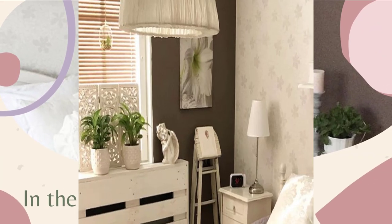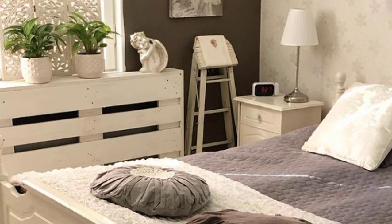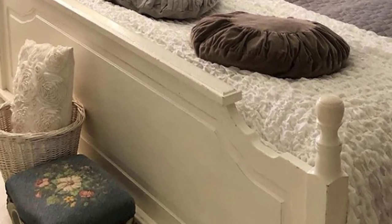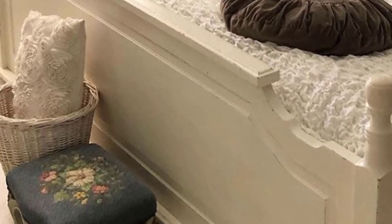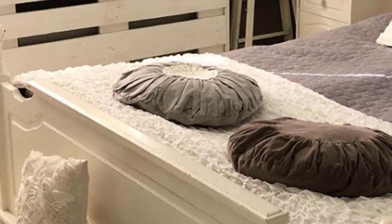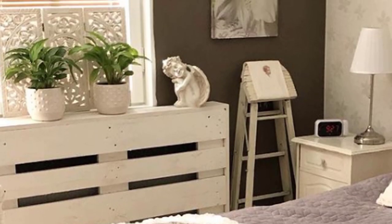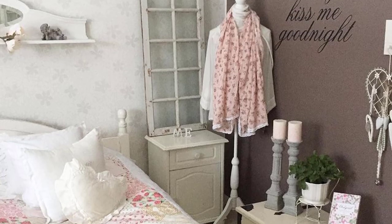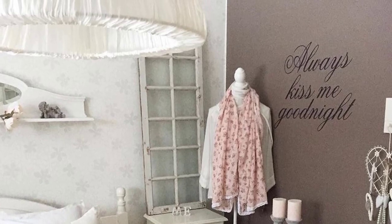In the bedroom, we find a beautiful bedspread with a patchwork design of flower patterns, stripes and soft tones, complemented by a decorative mannequin. In contrast to the chocolate colored wall, wallpaper was only used on the headboard wall.